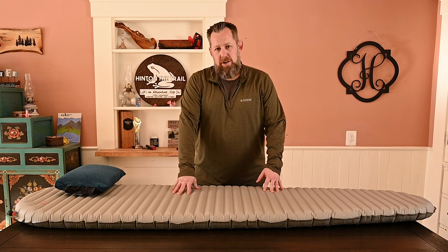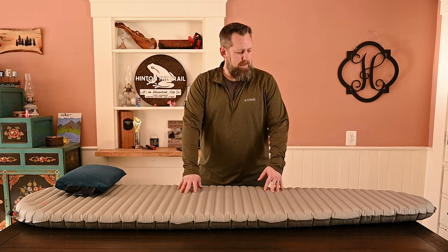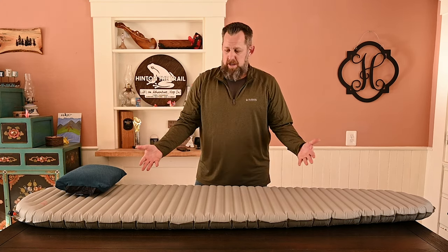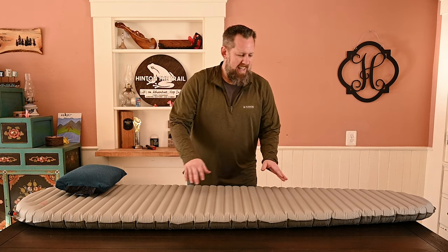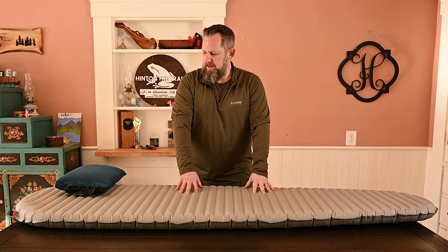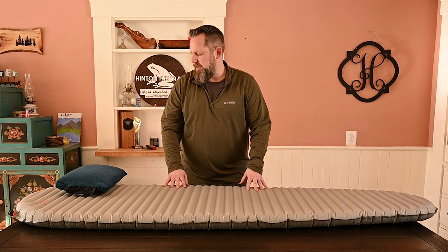So I went with initially the Therm-a-Rest NeoAir X-Therm. This is the large pad, 77 inches long and at its greatest width is 25 inches, which is a large pad. But what I found when I was sleeping is my feet were constantly coming off, or I just felt constrained trying to stay on this pad. I tried multiple nights and just could not get used to it.